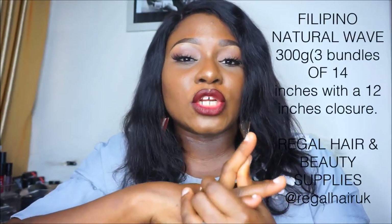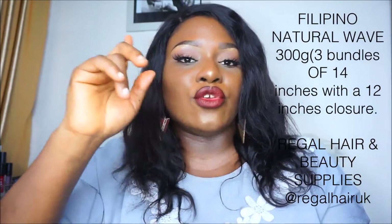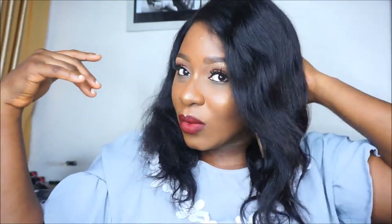The details for the hair: it is Filipino Natural Wave in three bundles of 14 inches and a 12-inch closure. The seller is Regal Hair and Beauty Supplies — Regal Hair UK on Facebook and Instagram. If you want more information, send her a DM or check her Facebook page and she'll answer all your questions. This hair ships to Nigeria and it's pretty affordable — I've seen hair that looks just as good online for way more. And the fact that it can be made into a custom wig for you is great — just send them the measurement of your head from ear to ear.